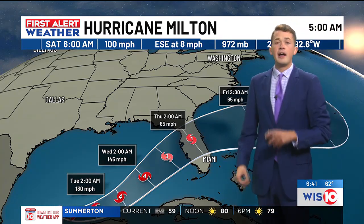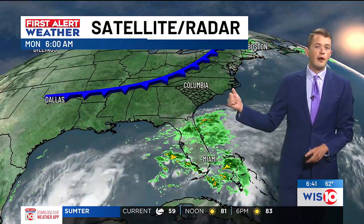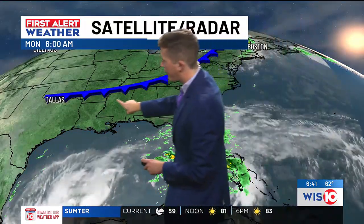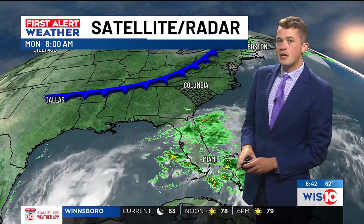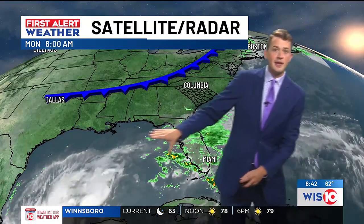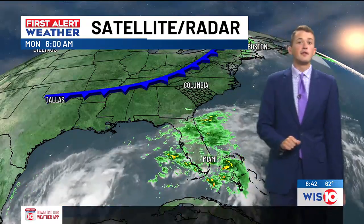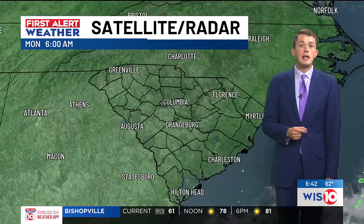The reason why is that it's being steered away offshore from this cold front that's moving into the Carolinas. Here it is on first alert satellite and radar, draped from the southeast through portions of the Tennessee River Valleys. As this moves farther into the Carolinas, not only does it keep this moisture as well as Milton at bay, but it's also the source of our fantastic weather later this week and into your upcoming weekend.